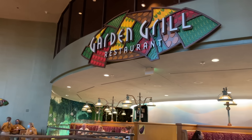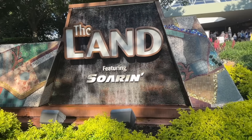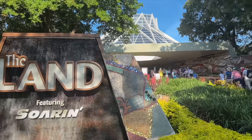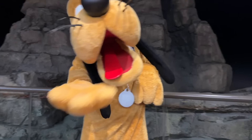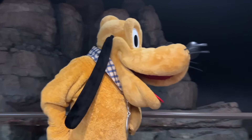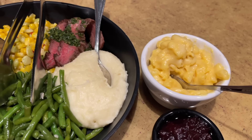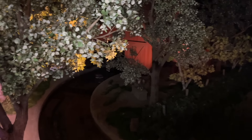Garden Grill, in my humble opinion, is one of the best table service restaurants for families. Located on the second floor of the Land Pavilion in Epcot's World Nature area, this character dining experience lets you say howdy to Farmer Mickey, Chip and Dale, and Pluto while dining on all-you-care-to-enjoy comfort food like salad, mashed potatoes, meats, and berry shortcake. The dining room slowly rotates to show off views of the Living with the Land boat ride happening directly below you.